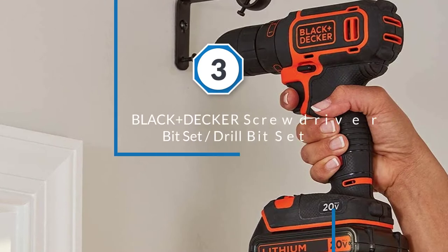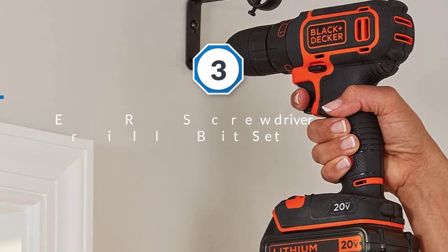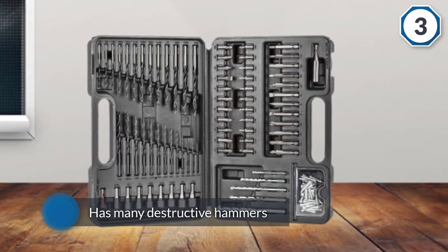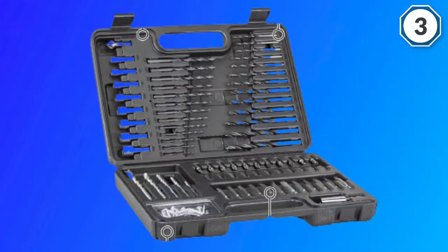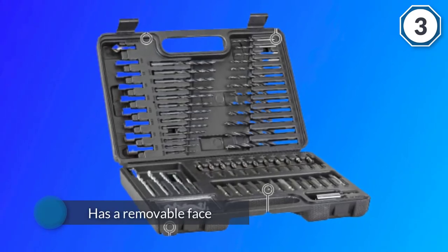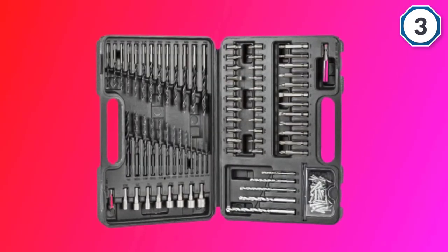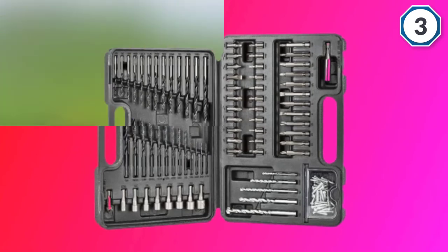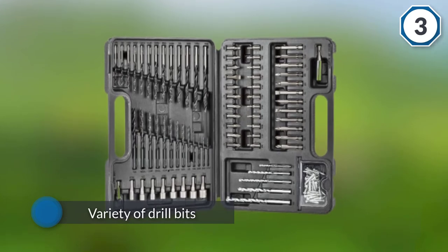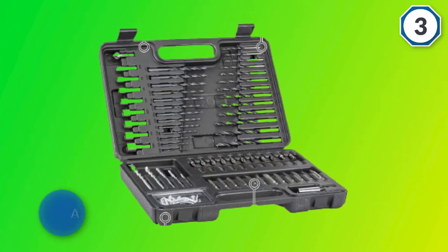Number three: Black and Decker screwdriver bit set and drill bit set BDA91109. This is an awesome screwdriver bit set. It has many bits and can be used for a lifetime. This edition has a removable face that you can put on a smooth or milled base as needed. It has a variety of drill bits for use in wood, metal, plastic, and masonry. It includes a durable and portable hard case with extra storage, and all components are ideal in size for all types of projects.